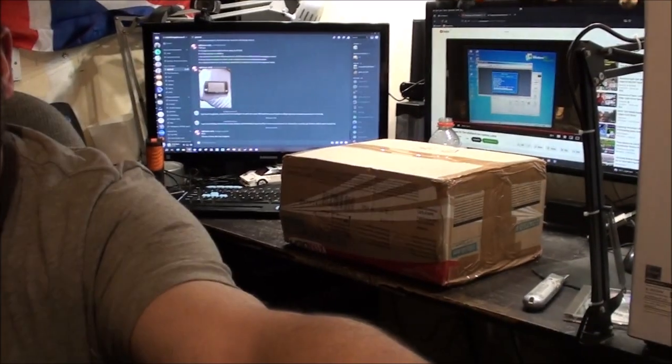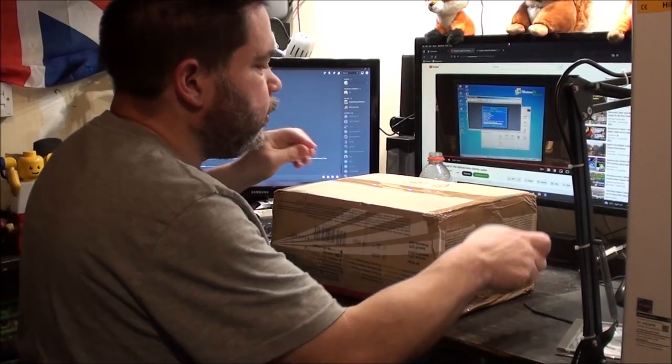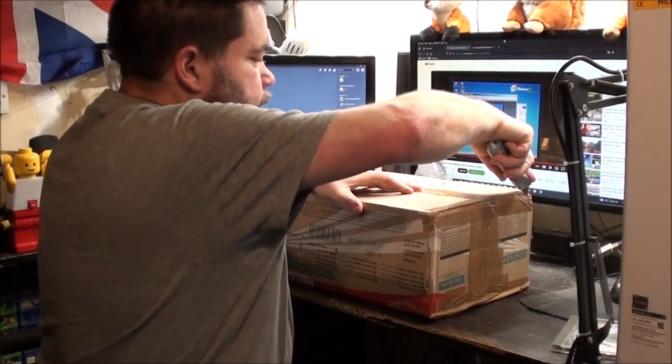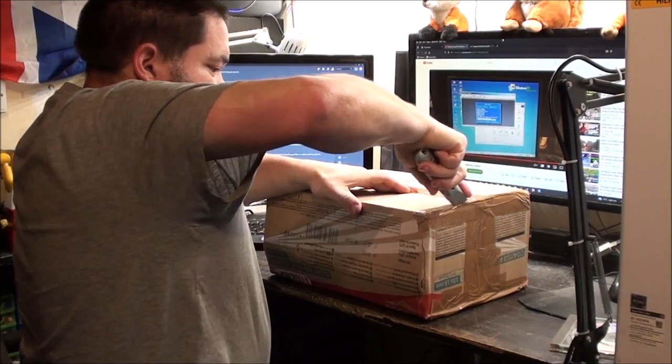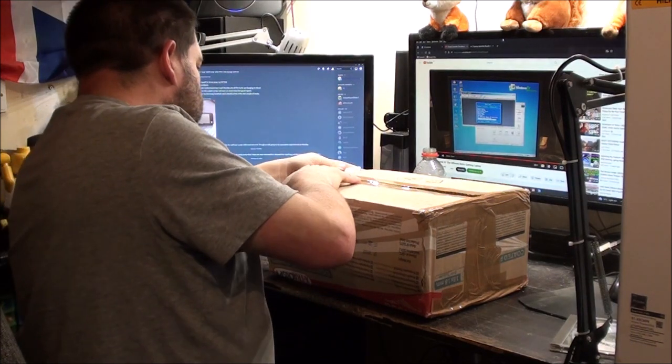Depending on this job lot of laptops — how well they've been packed — they've arrived, which is a good thing. The seller's got another job lot that I've got my eye on, only because I want the Lenovo ThinkPads. That's the only reason I want that particular job lot. So we'll get this opened up.